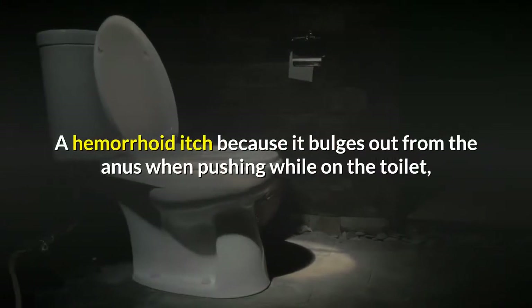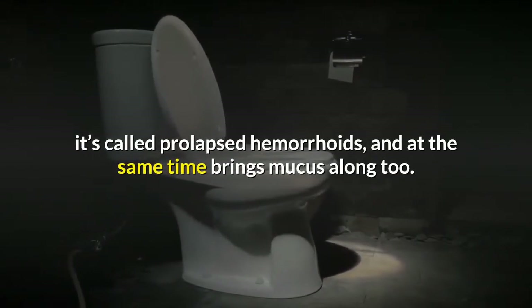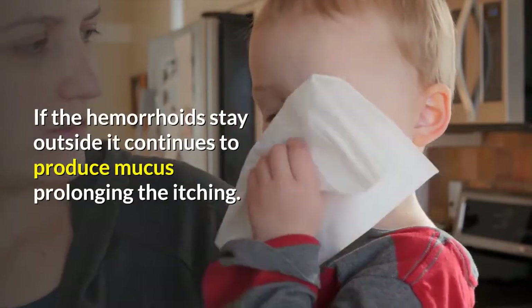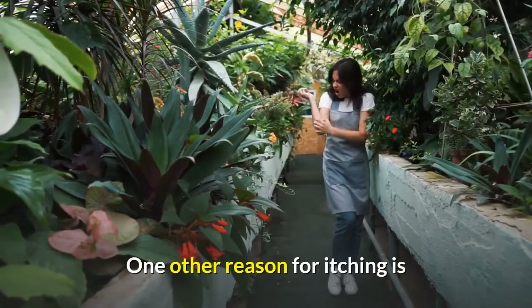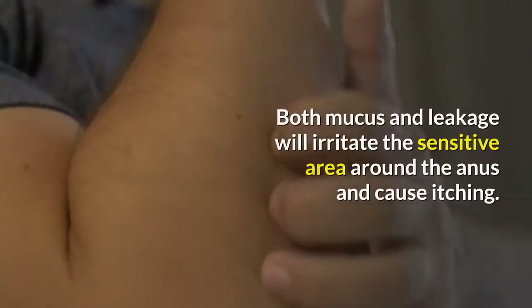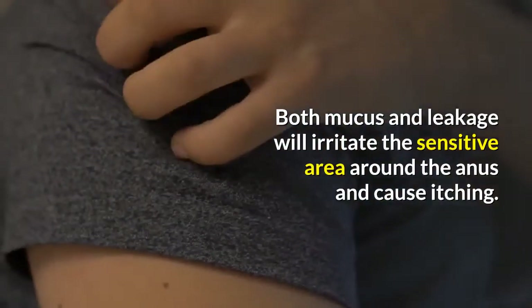A hemorrhoid itches because it bulges out from the anus when pushing while on the toilet — this is called prolapsed hemorrhoids — and at the same time brings mucus along too. If the hemorrhoids stay outside, they continue to produce mucus, prolonging the itching. One other reason for itching is if the anus lets through some small leakage of stool, which will also cause itching. Both mucus and leakage will irritate the sensitive area around the anus and cause itching.